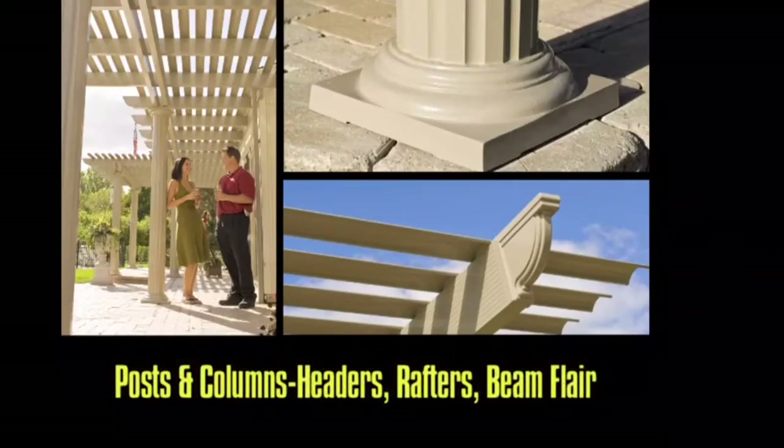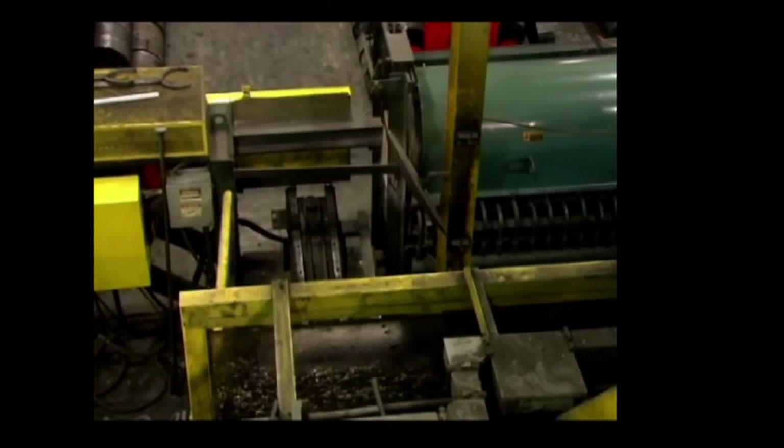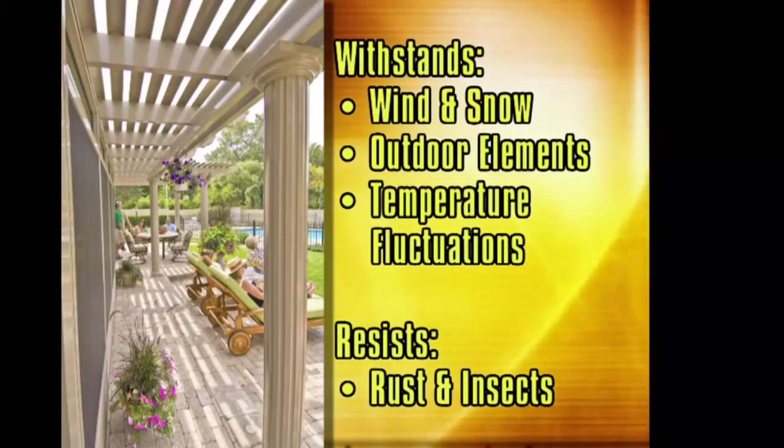Made of extruded aluminum, the Timo Operable Pergola system is completely maintenance-free, unlike wood and other products offered in the industry. Extruded aluminum does not rot, crack, warp, or need yearly painting and staining.